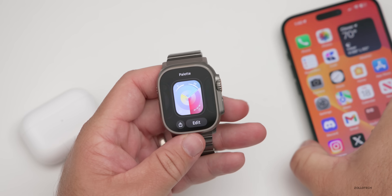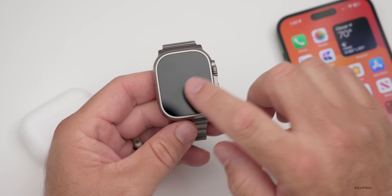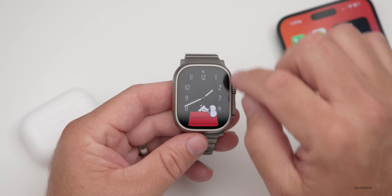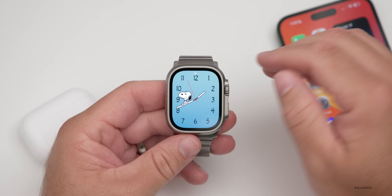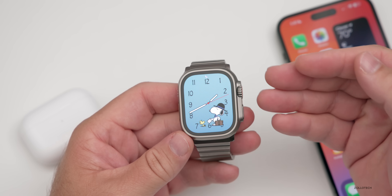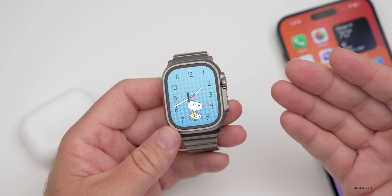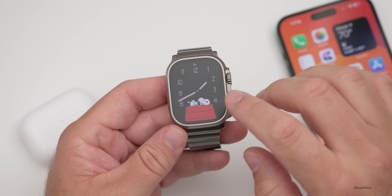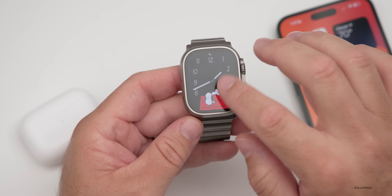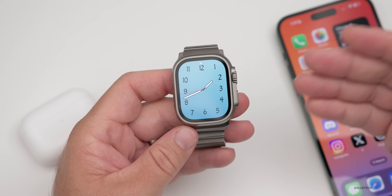In the Snoopy watch face, there are some new animations. Apple keeps updating this watch face, but you have to wait for it to sleep and wake back up to cycle through them. There are probably over 20 animations at this point — maybe 20 to 30 — and you just keep waking up the watch to see new ones. I particularly like the one where he's surfing on a wave. You'll also see ones with a skateboard and many others.